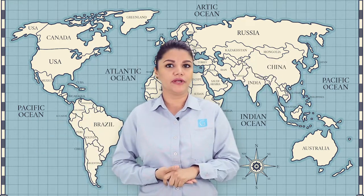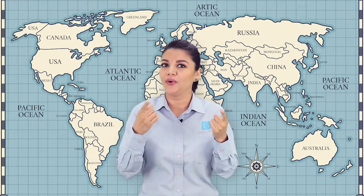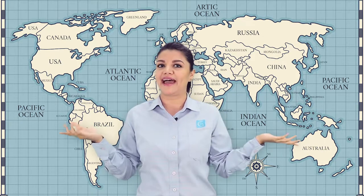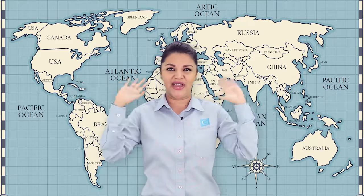Have you ever used or seen a COMPASS? Do you have one at home? What about sharing your experience in class? Let's learn more about the COMPASS and its different uses in our book. I will see you soon. Bye bye!